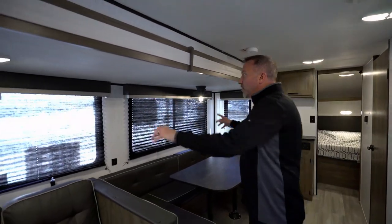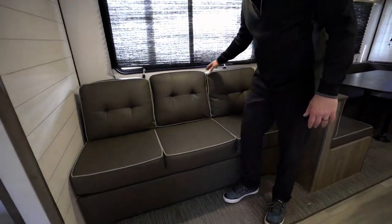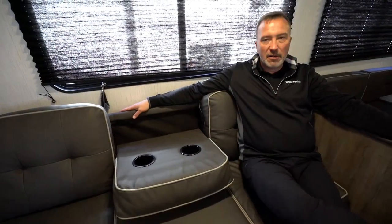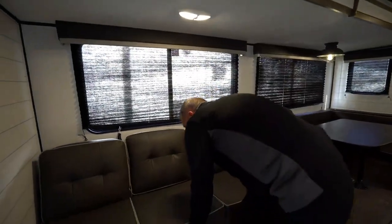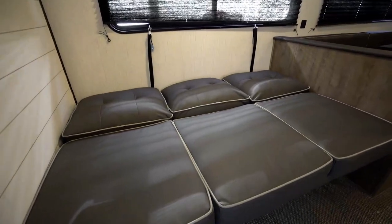The super slide on the off-camp side has more of those large panoramic windows. There's plush Allure furniture with a jackknife sofa and a fold-down cup holder. If the coach owners are in their recliners, guests can sit here and reconnect — talking about the fishing trip, the hunting trip, the bike trip. You've got a spot for your drink, plenty of room to add more people, and it is a jackknife sofa, so it's a good spot to rest.